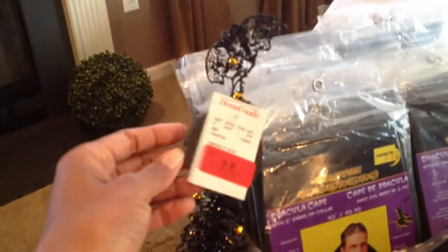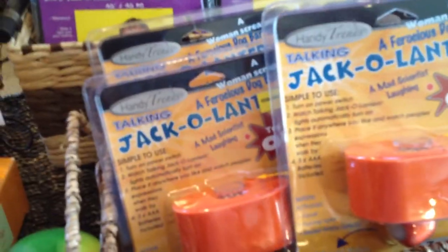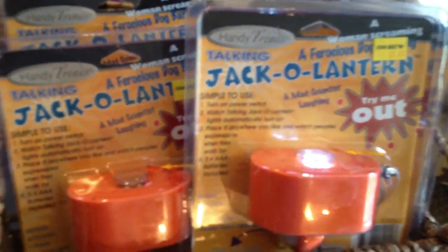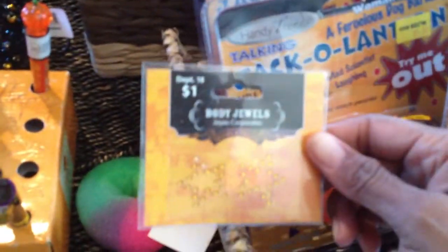And another little jack-o'-lantern. Here's a little black and orange tree that lights up — it does work. This is from Home Goods. Over here, guys, these are talking jack-o'-lanterns, simple to use — they have a motion detector on them. There are four of those and they all work, trust me.